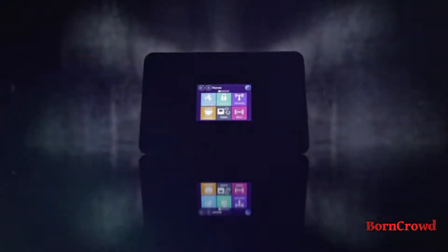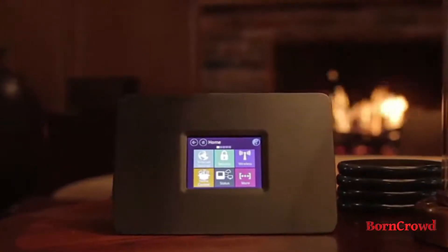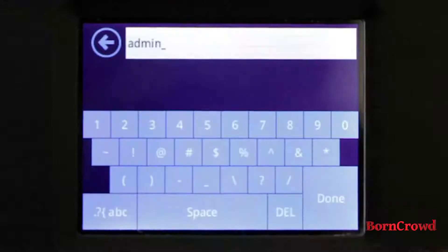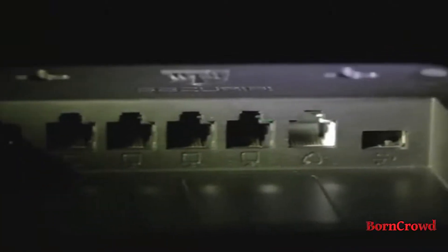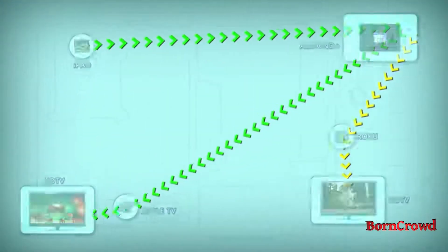Introducing Almond Plus — a cutting-edge wireless AC router with an integrated smart home hub. Almond Plus builds on the easy-to-use touchscreen interface which made the original Almond the most fun and user-friendly router ever, making complicated simple. With gigabit ethernet and blazing fast dual-band wireless AC, Almond Plus is up to four times faster than your typical wireless N router, with enough power to cover a 5,000 square foot home. Its dual-band coverage is perfect for online gaming and simultaneous HD video streams.